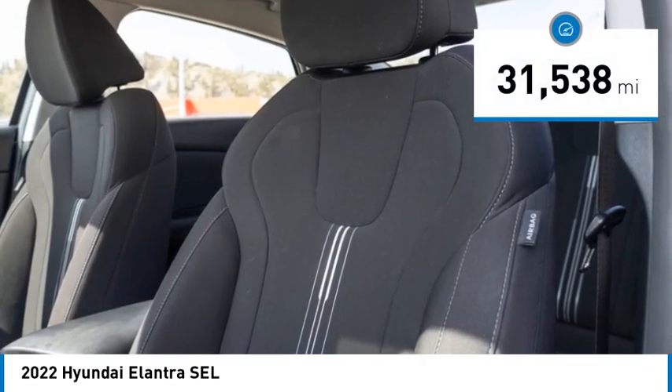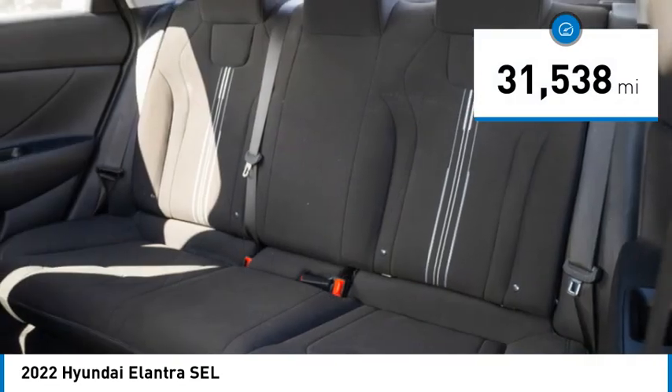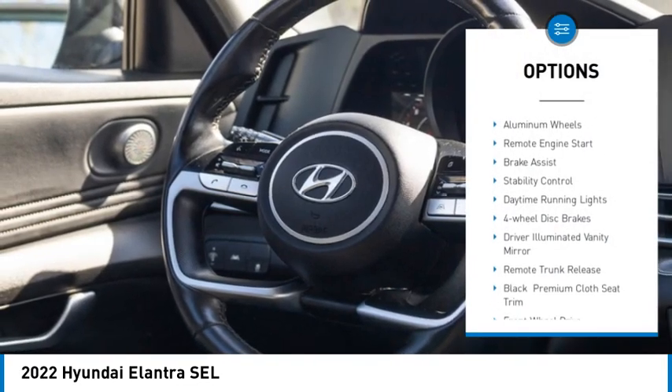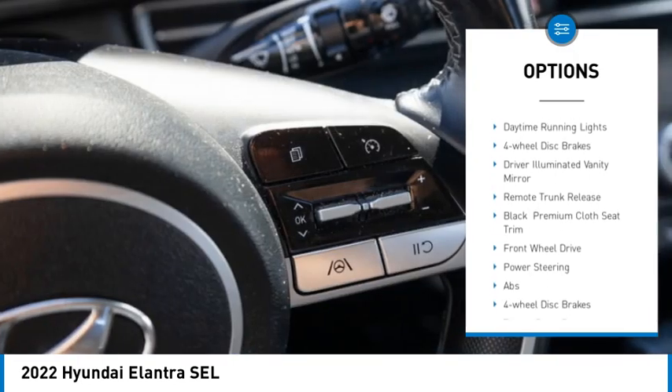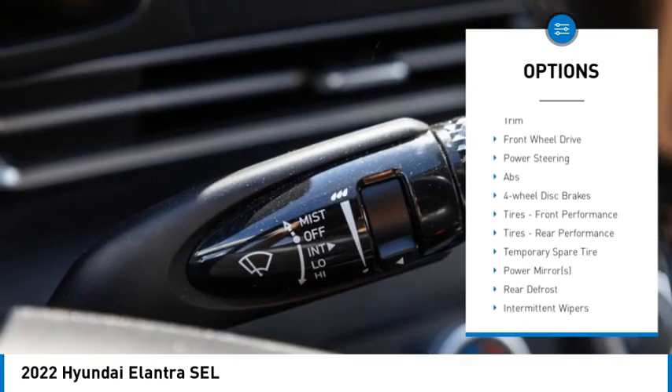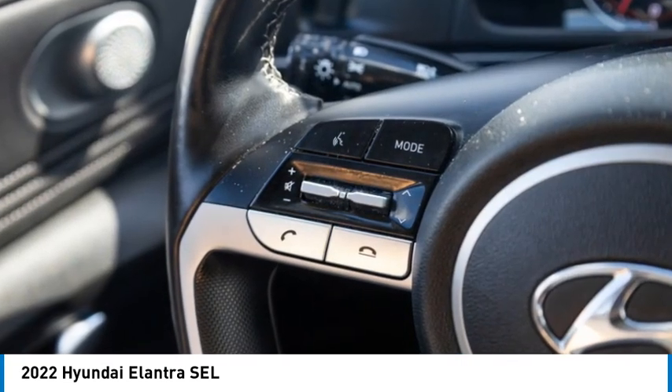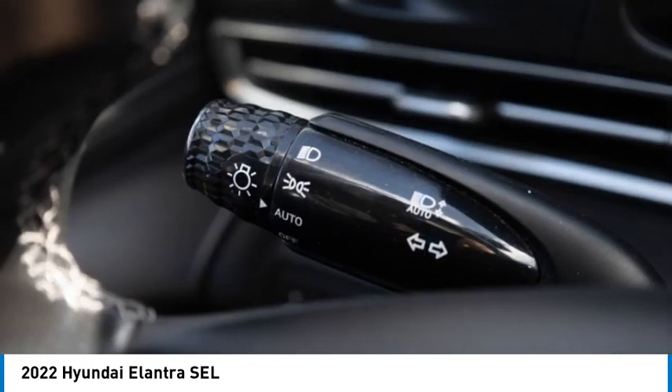This vehicle has less than 35,000 miles. Here are some of this vehicle's great options: tire pressure monitor, blind spot monitor, aluminum wheels, remote engine start, brake assist, stability control, daytime running lights, four-wheel disc brakes, and driver illuminated vanity mirror.